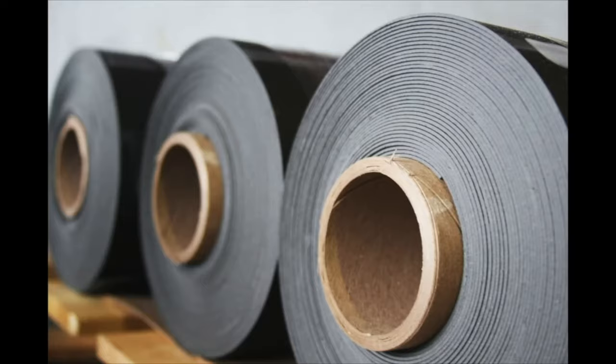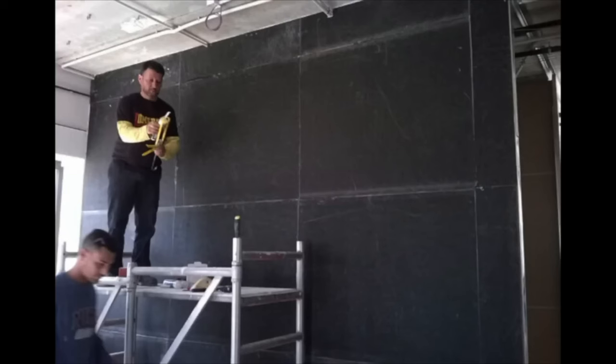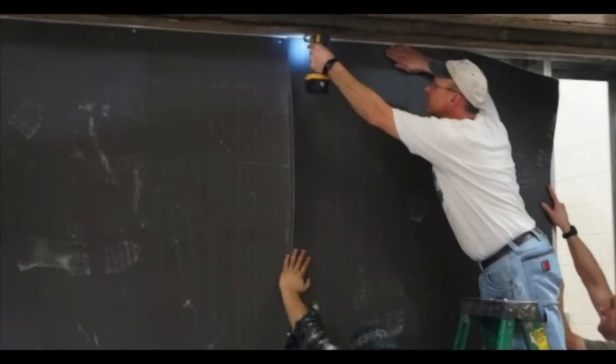One thing that is more worth it is mass-loaded vinyl. You can buy a roll of mass-loaded vinyl for a few hundred dollars, but that roll covers the entire wall and it works — it blocks sound. It not only blocks sound, but it also deadens sound because it's made of a rubber compound. So you have both sound blocking and sound deadening capabilities.